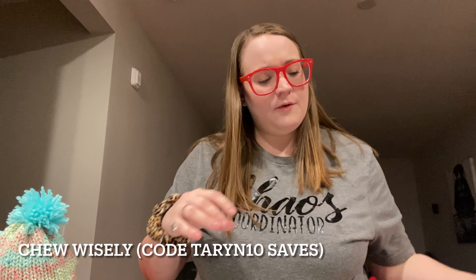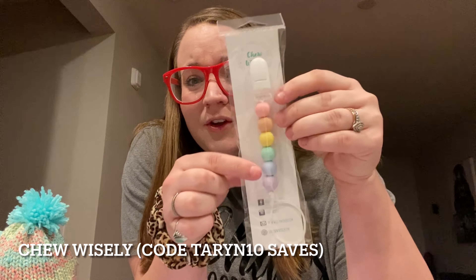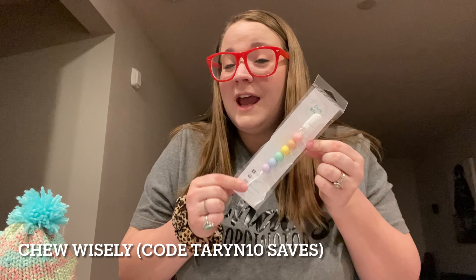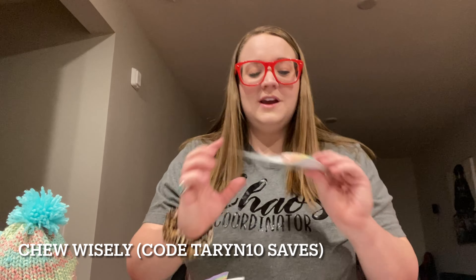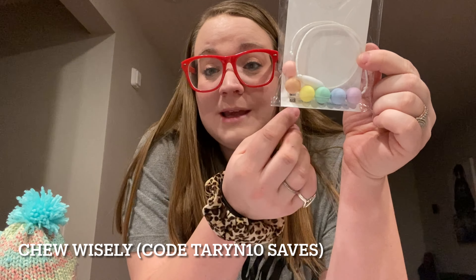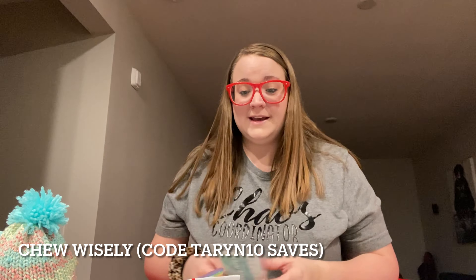The next shop is called Chew Wisely and it's a shop specifically for silicone beads — a lot of teething options. She sent a teether clip, or it can be a pacifier clip, where your teether or pacifier hooks on. Look at these beautiful pastel Easter colors! This is going to be great for Amelia because she's about six months old and very much teething. She also included a matching necklace with the same silicone beads — great for your older kids or teething babies that want to pick up necklaces and chew on them. I have a code with her as well — it's Taryn10.